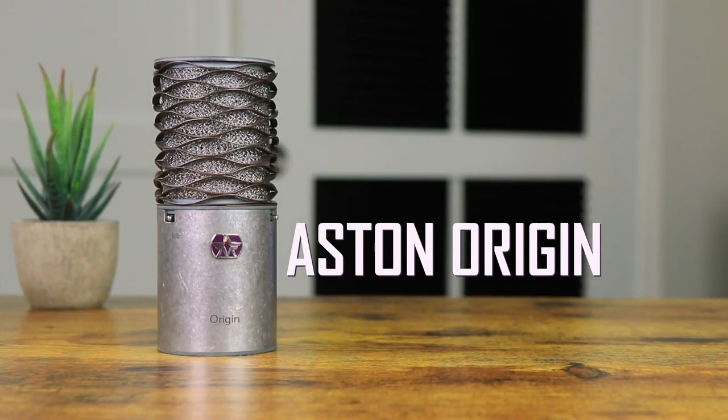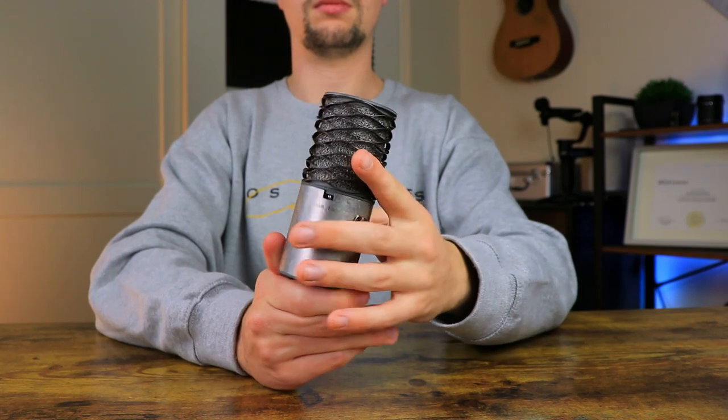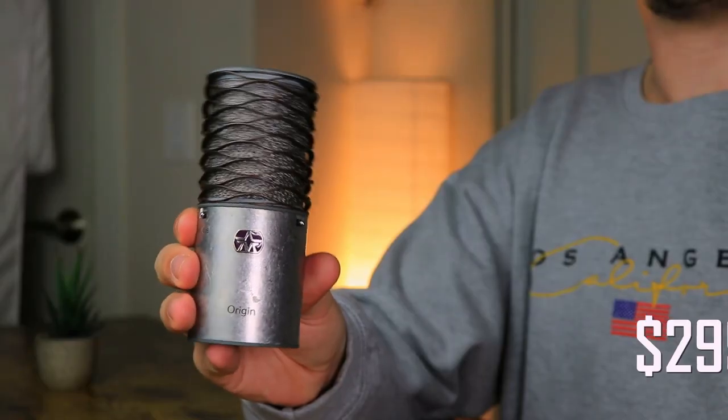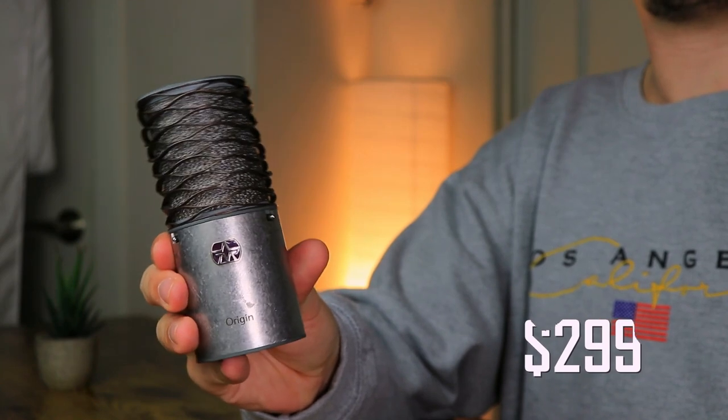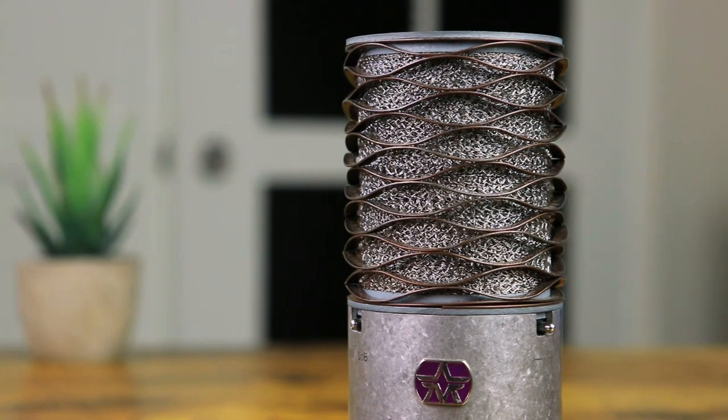The next microphone we can have a look at is the Aston Origin, which is one microphone that has really become quite popular in home studios over the last few years. Costing around $300, this microphone comes in a rustic silver-gray finish with an incredibly unique-looking grill capsule.